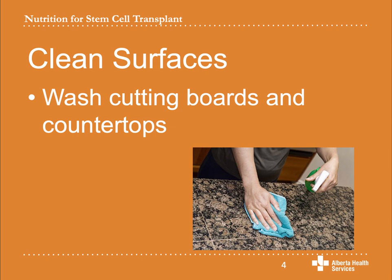Clean your can opener, blender, and mixer blades before and after each use. You should be using a clean kitchen cloth every day — you can also use paper towels. Make sure you are washing cloths and towels often in the hot cycle of the washing machine. Sponges are difficult to keep free of bacteria and should not be used. You can wash your vegetable brush and kitchen scissors in the dishwasher every day.